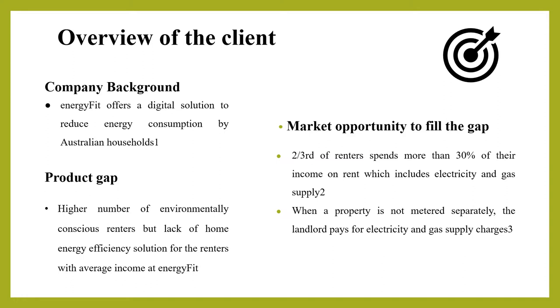Energy Fit is a private business enterprise whose parent company is Deposit Energy Pty. Its key deliverables include energy auditing services, running simulations, and home energy efficiency solutions.